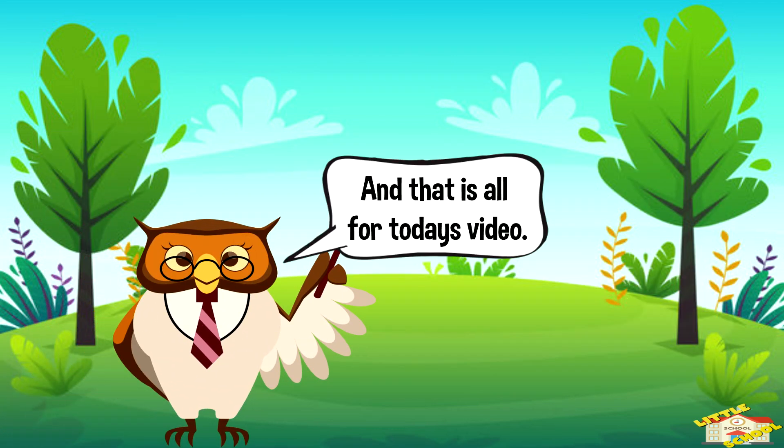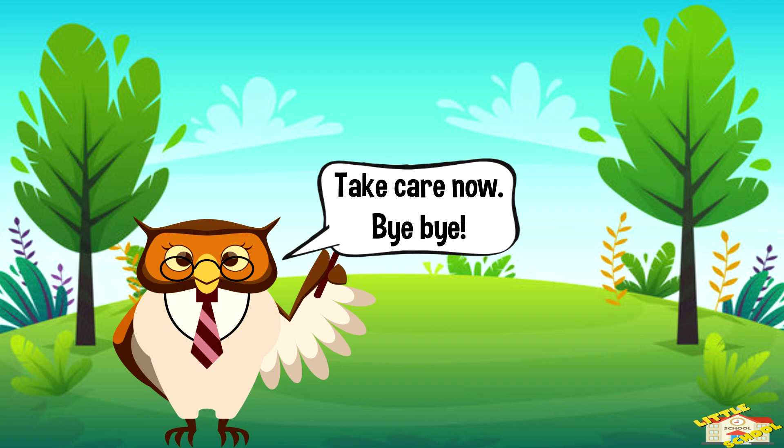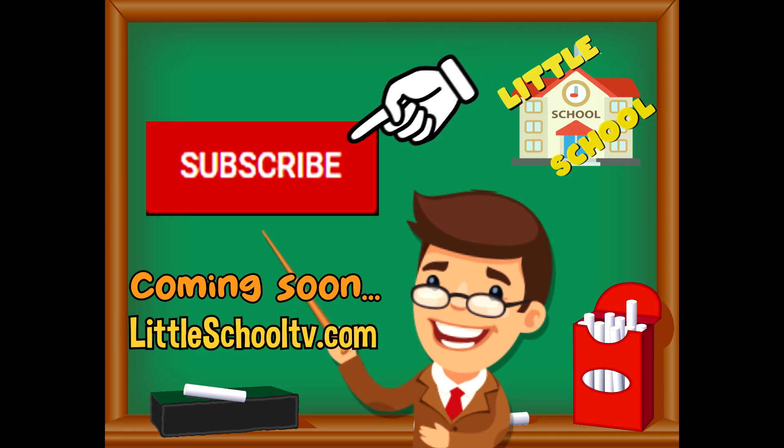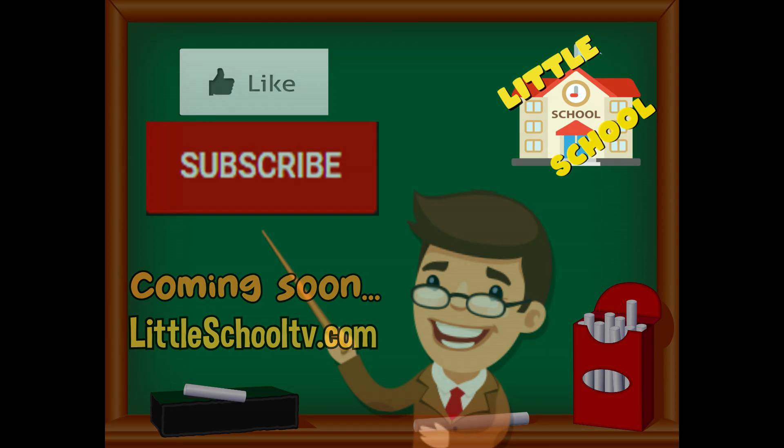And that is all for today's video! I hope you enjoyed learning about the food pyramid today. Take care now, bye bye! If you enjoyed the video and want to see more videos from us, please click the subscribe button and give us a like. We thank you so much and we do hope that you enjoy our videos. See you soon!